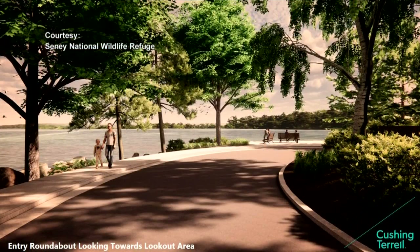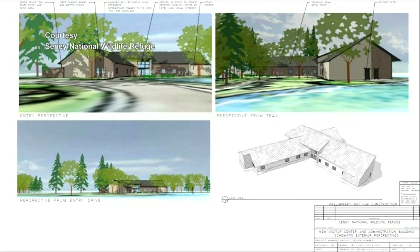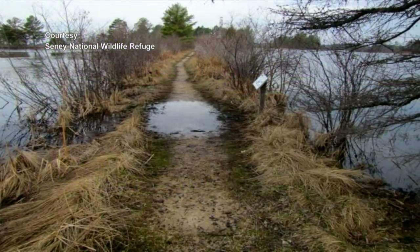These infrastructure projects are being made possible through the Great American Outdoors Act, which was some bipartisan legislation, and we got funding through that opportunity. We also used some federal highway dollars for parts of the projects. Between the federal highway and the GOA funding, it's about $12.5 million for all four initiative projects.